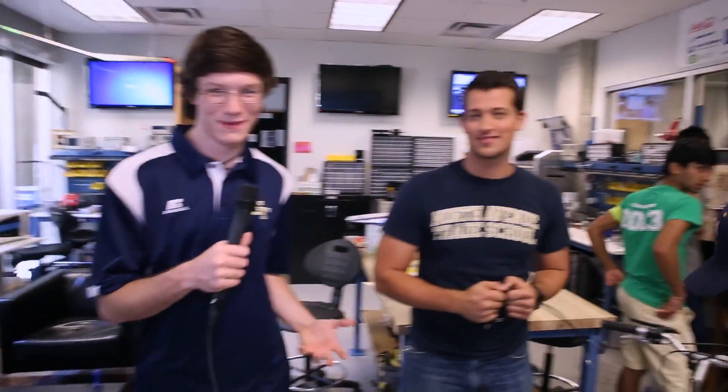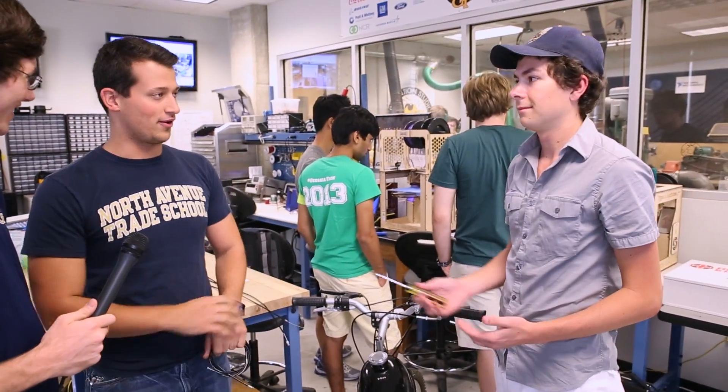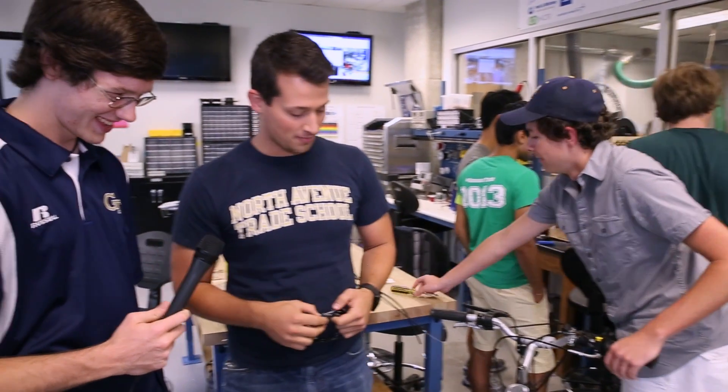Nick arrives at the Invention Studio, where Georgia Tech students take theoretical knowledge from classrooms and turn it into hands-on engineering. Gabe, the project manager for the Invention Studio and Makers Club, shows a motorized bicycle. Students buy 50cc motor kits from China and mount them on mountain bikes or cruisers. The bike goes roughly 25 miles an hour and can get from West Campus to Tech Square in about two minutes.